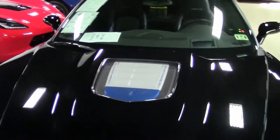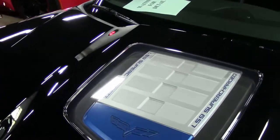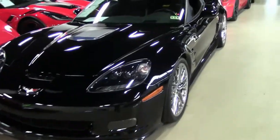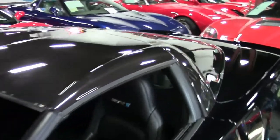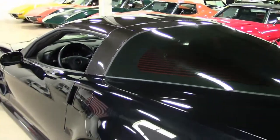This 2009 Corvette has a beautiful black exterior, an ebony interior, and under the hood you'll find a 638 horsepower supercharged LS9 engine. It has a 6-speed manual transmission and posi rear end.